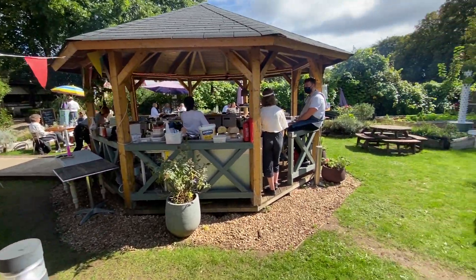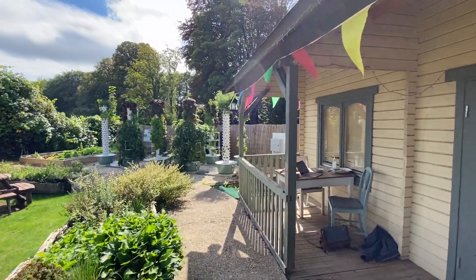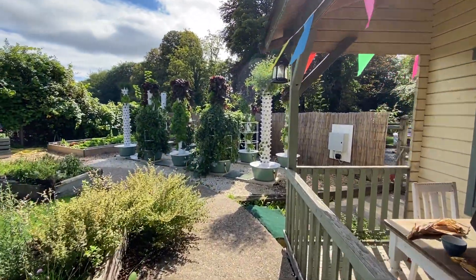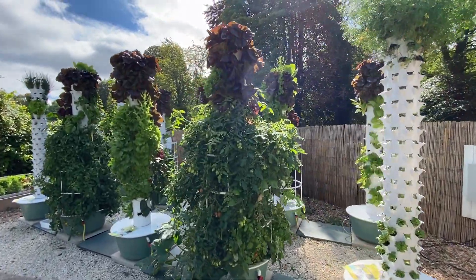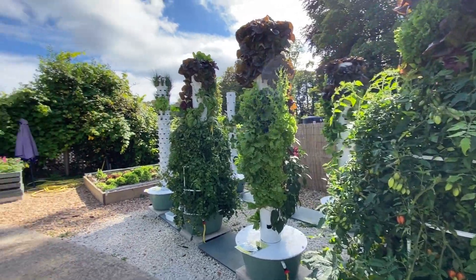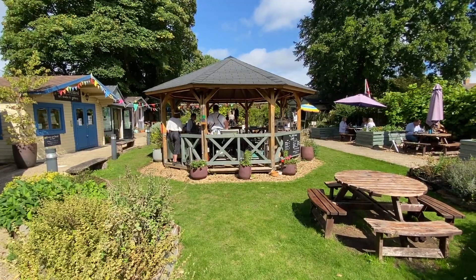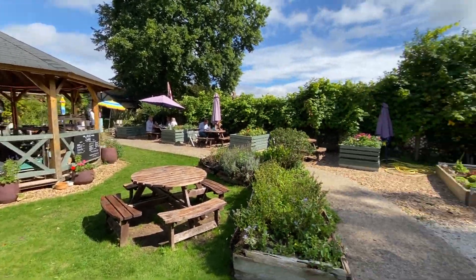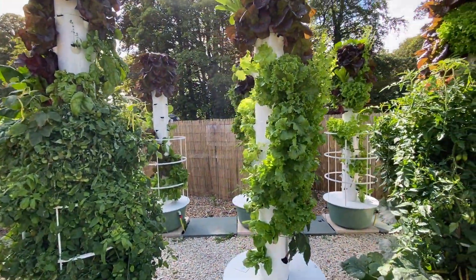Hi Gabby, just showing you our current circumstance — thought it might be of interest to understand how we're relating the aeroponic growing to the actual food service that we do. As you can see, this restaurant is now outside, with an outside eating area, and these are the towers that we've taken about 2,000 plants off.